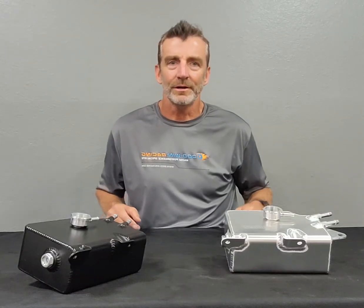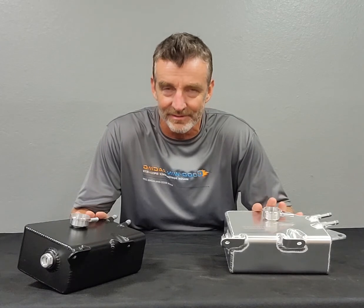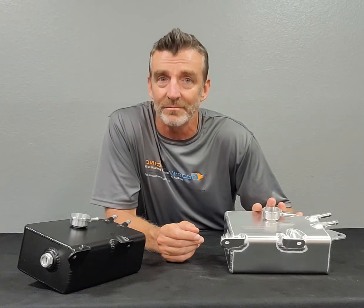Hello, Brian at Goodwin Racing, giving you a quick peek at our NC expansion tanks. These fit all 2006 through 2015 Mazda NC Generation Miatas.